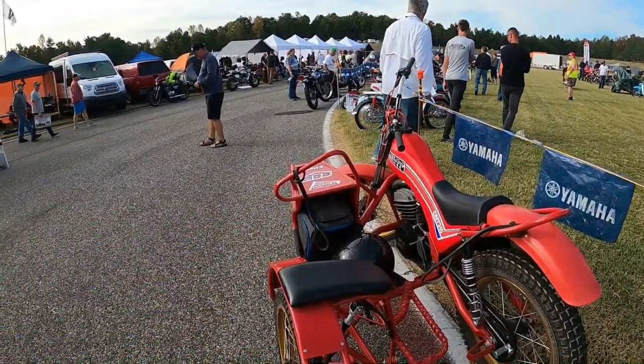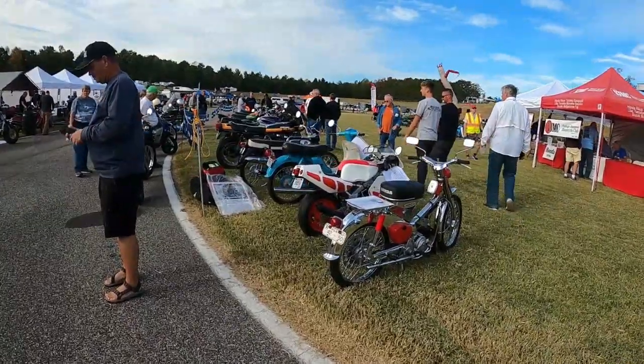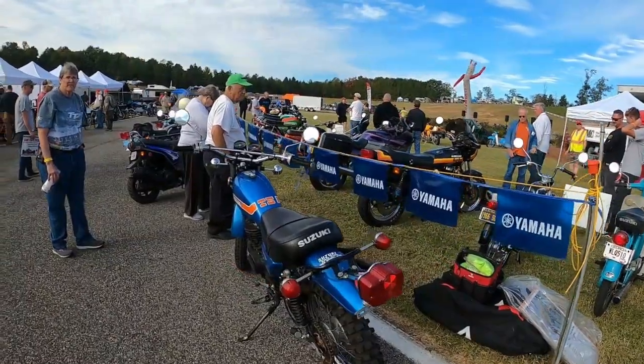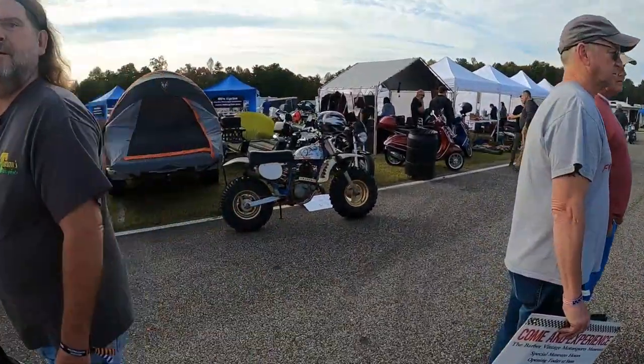Now you really need to be a monkey. Chrome Honda Cub. YSR 50. Kawasaki Turbo. Alright, that's the show — that stuff's not for sale. That's for looking. Wow.